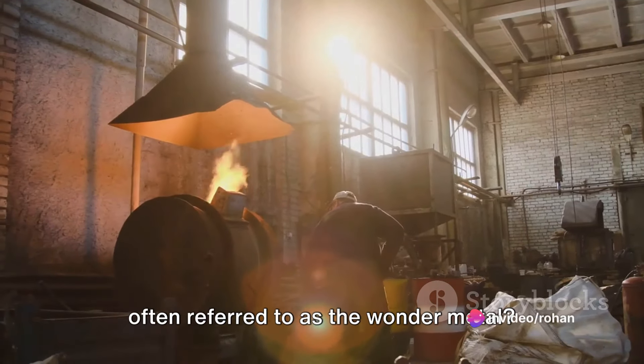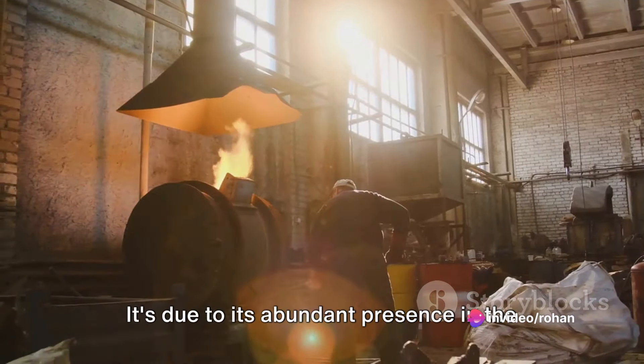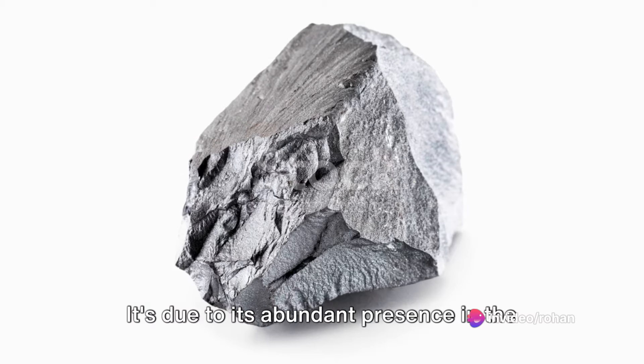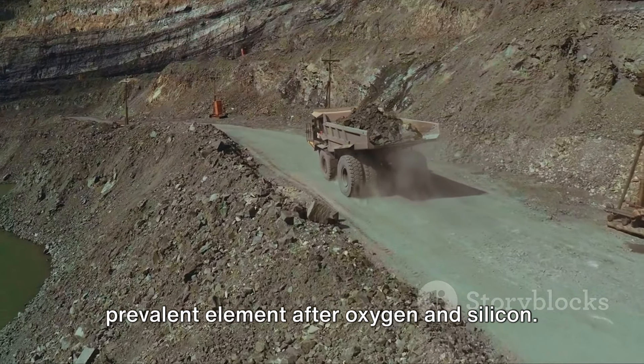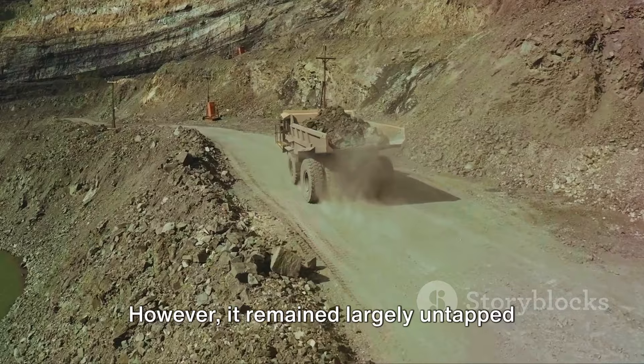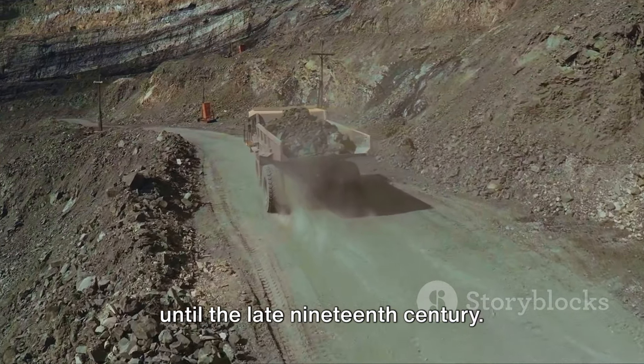Have you ever wondered why aluminum is often referred to as the wonder metal? It's due to its abundant presence in the Earth's crust, making it the third most prevalent element after oxygen and silicon. However, it remained largely untapped until the late 19th century.